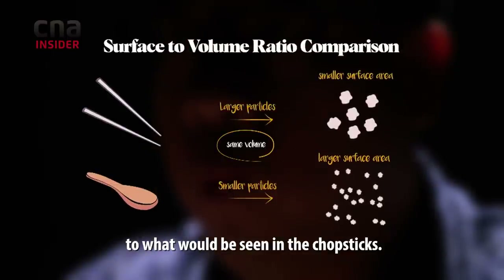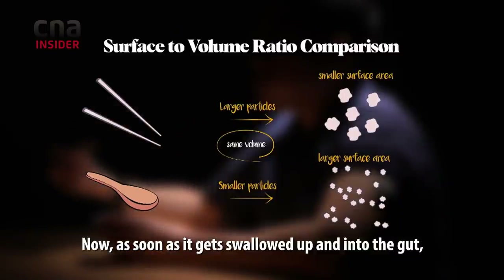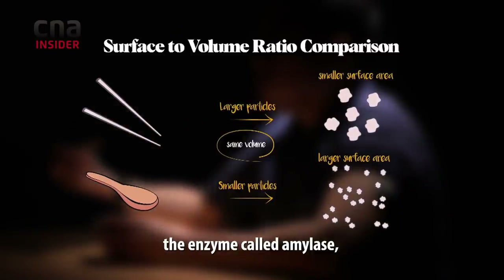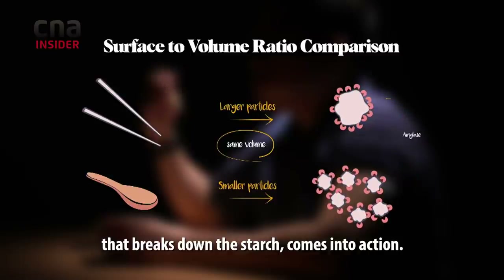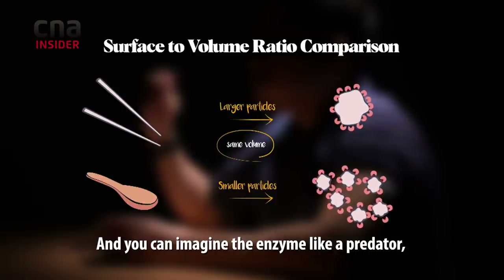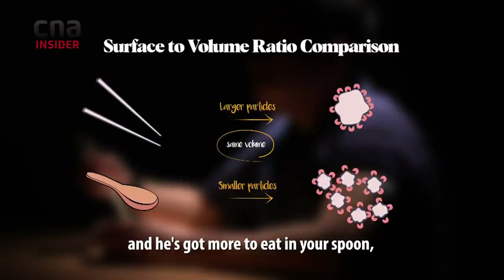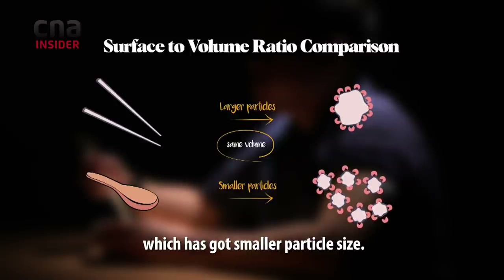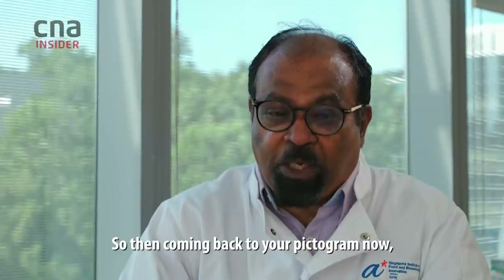As soon as the food is swallowed and enters the gut, the enzyme called amylase, which breaks down the starch, comes into action. You can imagine the enzyme like a predator — and it has much more to work on with the spoon, because the particles are smaller and more surface area is exposed.